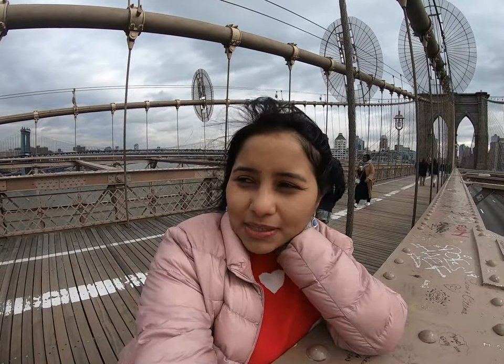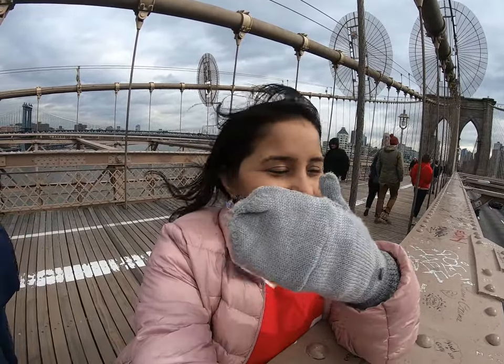It's an extremely windy day and very, very cold. We are almost at the end of Brooklyn Bridge — this walk is less than a kilometer. You just walk across the bridge from one side to the other, and when you get down, you come to the Dumbo area.